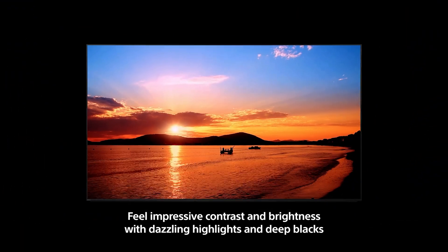Something that traditional full-array LEDs have trouble doing. The result is a picture of rich and dazzling highlights with deep black contrast, natural colors, and absolute precision.